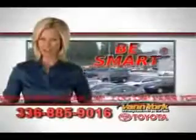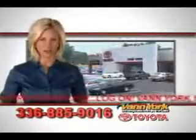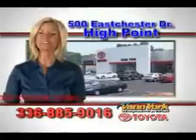Get where you need to go, enjoy the drive, and have peace of mind in this 2013 Toyota Sienna. See us at Van York Toyota today. Be smart and buy now at Van York Toyota — Van York, building relationships that last.